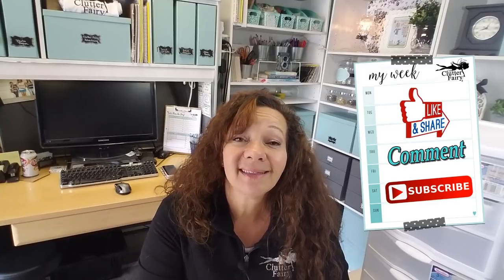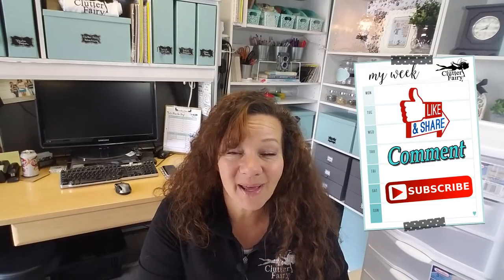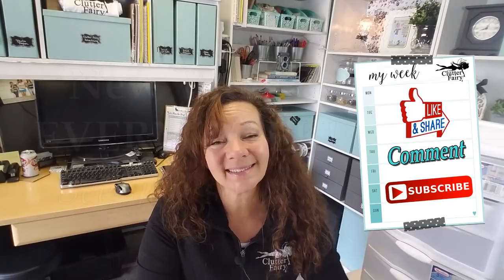That is all I have for you today. Hopefully one of these ideas inspired you to get organized. If it did, please click the like button. I'd love a comment on something you found interesting or a way that you've used a container. I put up new videos every week, so please make sure to click the subscribe button and I will see you next week. Bye!